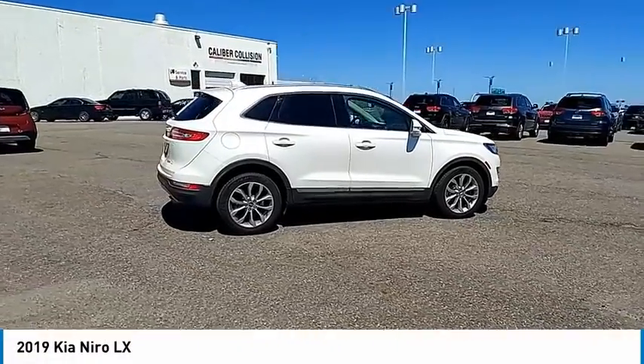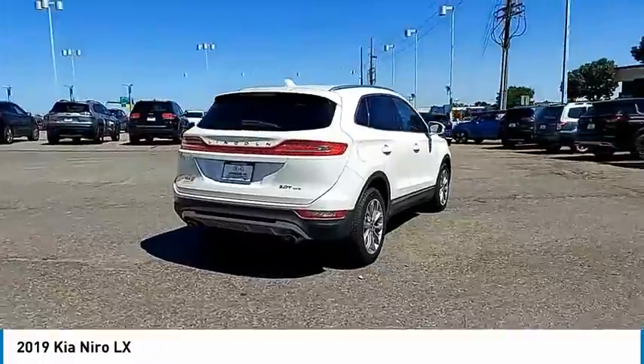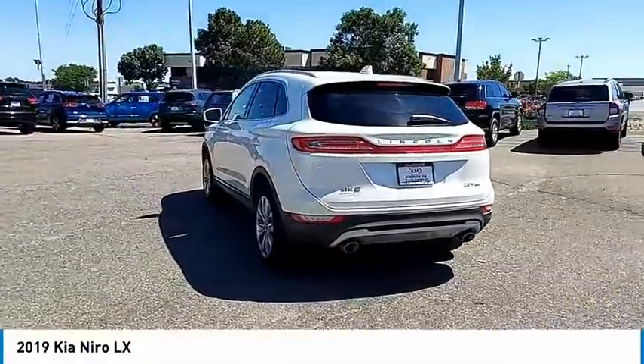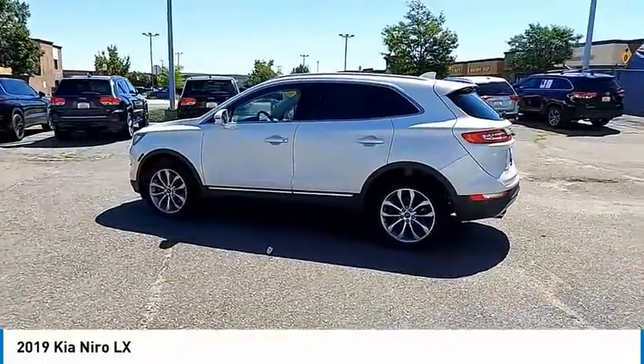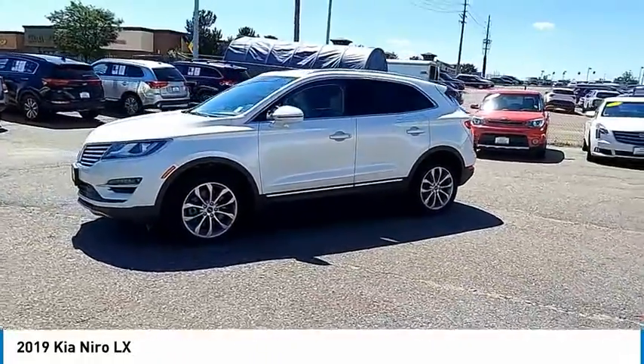We are pleased to show you the 2019 Niro. The Kia Niro provides functionality and fuel economy you would expect from a hybrid crossover. The roomy cabin and elevated seating let you know you're in a crossover vehicle. However, the fantastic miles per gallon rating reminds you that you're still in a hybrid.